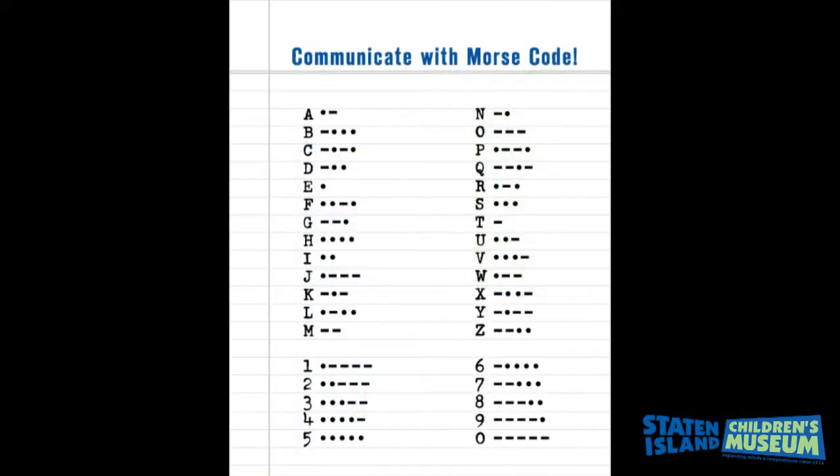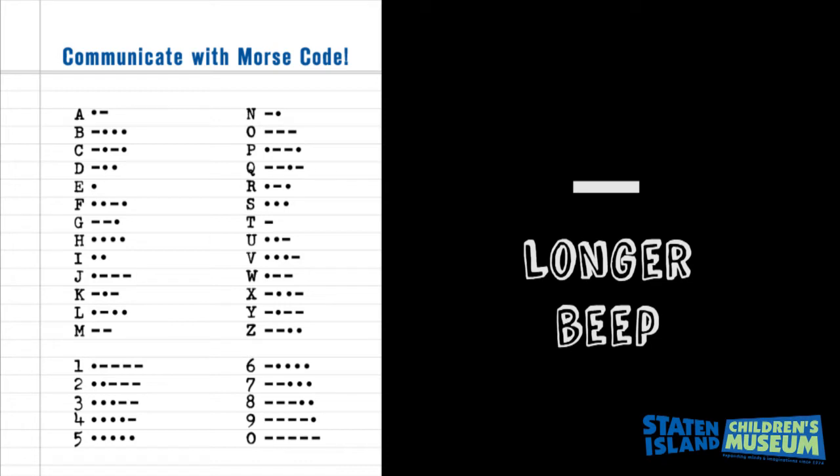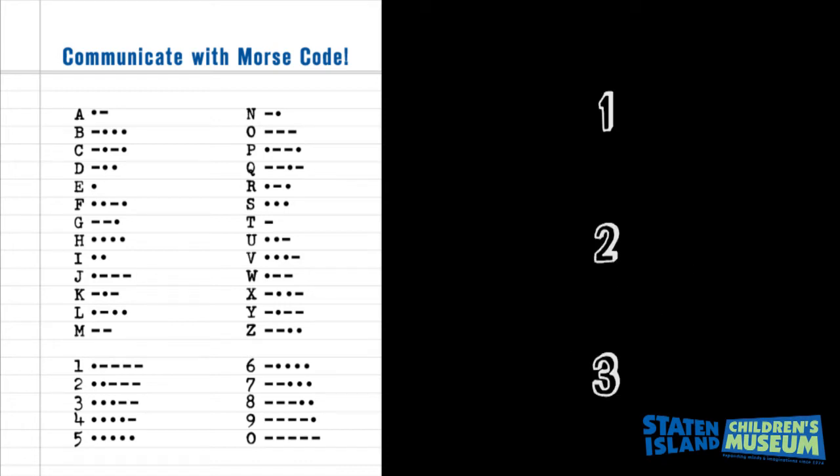Here is the key. The dots mean a short beep. The dashes mean a longer beep. When you are ready to start a new letter, count to three silently in your head so your listener knows. When you are ready to start a new word, count to five in your head.